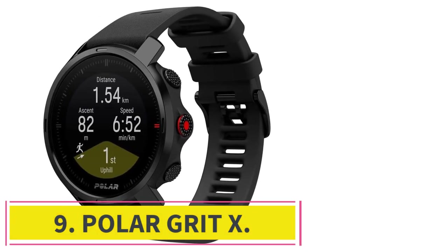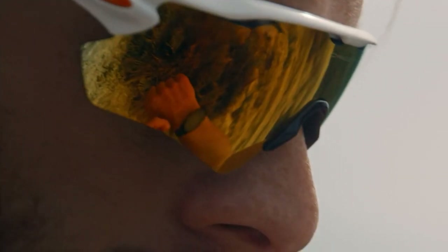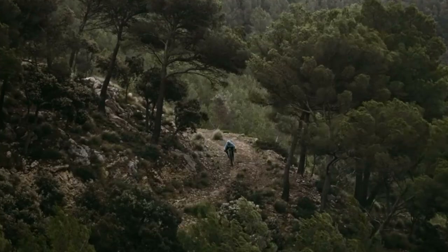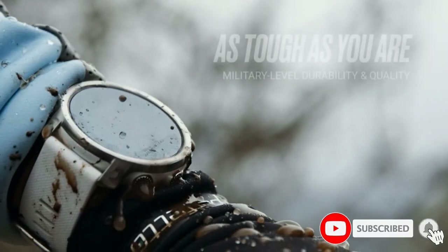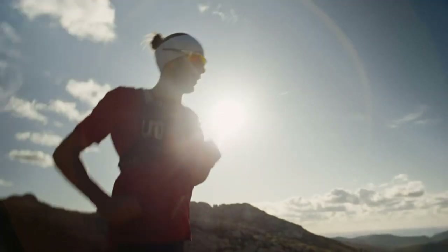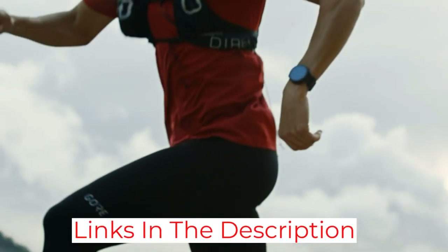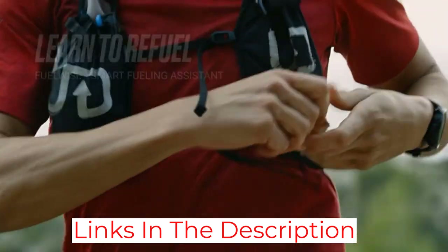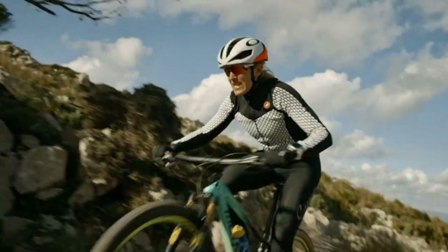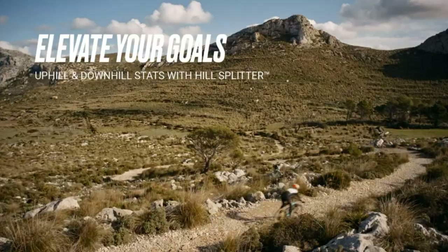At number 9: the Polar Grit X. Polar finally gets into the rugged outdoors scene with the Grit X, designed to compete with the Garmin Fenix and Suunto 9. Like those other watches, it has a long-lasting battery, navigation capabilities, and advanced workout tracking features, but on your wrist the Grit X is smaller than those other models. The battery will last 40 hours in standard GPS mode taking a position reading every second, but like the Fenix and Suunto 9, you can boost that lifespan by reducing the frequency of tracking — up to 100 hours if it pings your location every 2 minutes and all other sensors are disabled. Like many high-end watches, the Grit auto-syncs with most major online fitness platforms like Strava, MyFitnessPal, TrainingPeaks, as well as Polar's own online training management platform, Polar Flow.